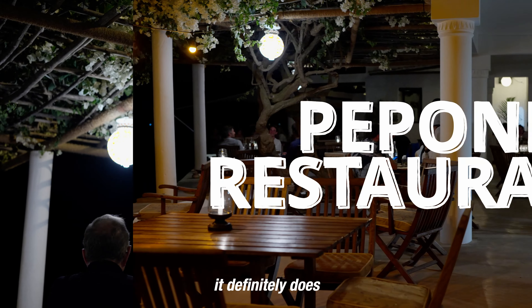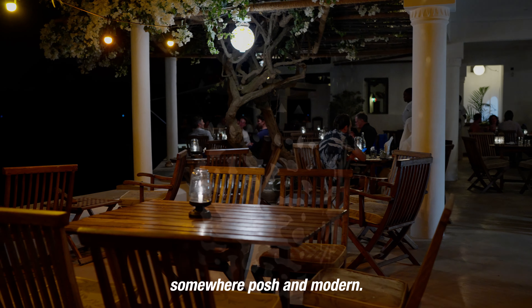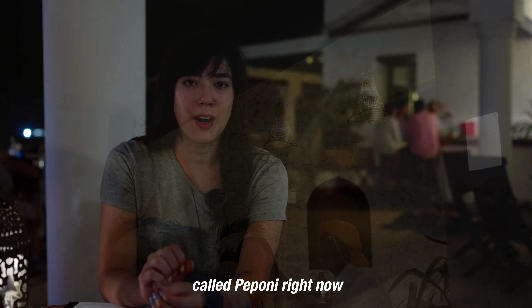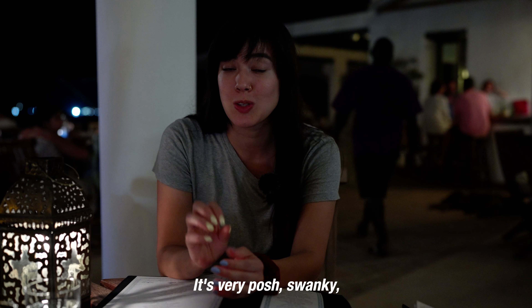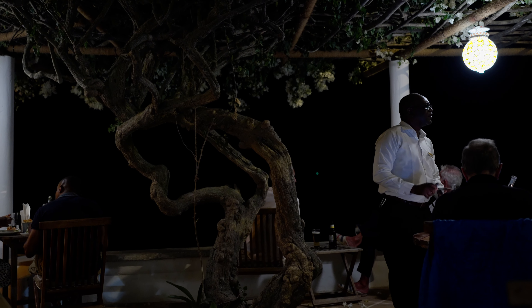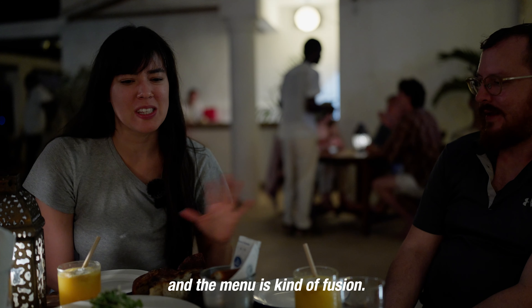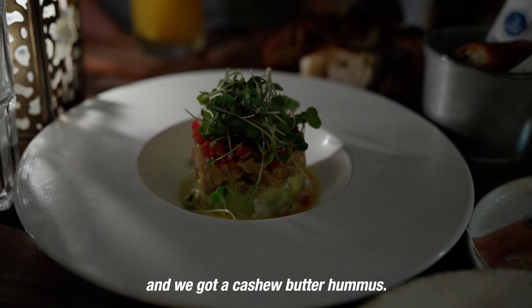At Poponi Restaurant, it definitely does not feel like you've stepped back in time. In fact, it feels like you've landed somewhere posh and modern — it's giving Tulum Beach Club. It's very swanky, with dim lighting right by the sea, and it feels a lot like the places we've been to in Tulum, Mexico. We've gotten an assortment of really fresh seafood and the menu is kind of fusion — smoked sailfish, tuna tartare, and cashew butter hummus.